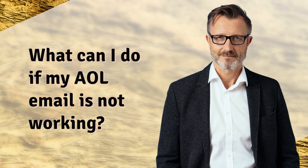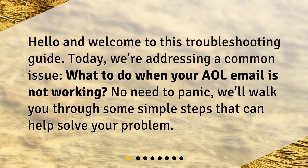What can I do if my AOL email is not working? Hello and welcome to this troubleshooting guide. Today, we're addressing a common issue: what to do when your AOL email is not working. No need to panic — we'll walk you through some simple steps that can help solve your problem.